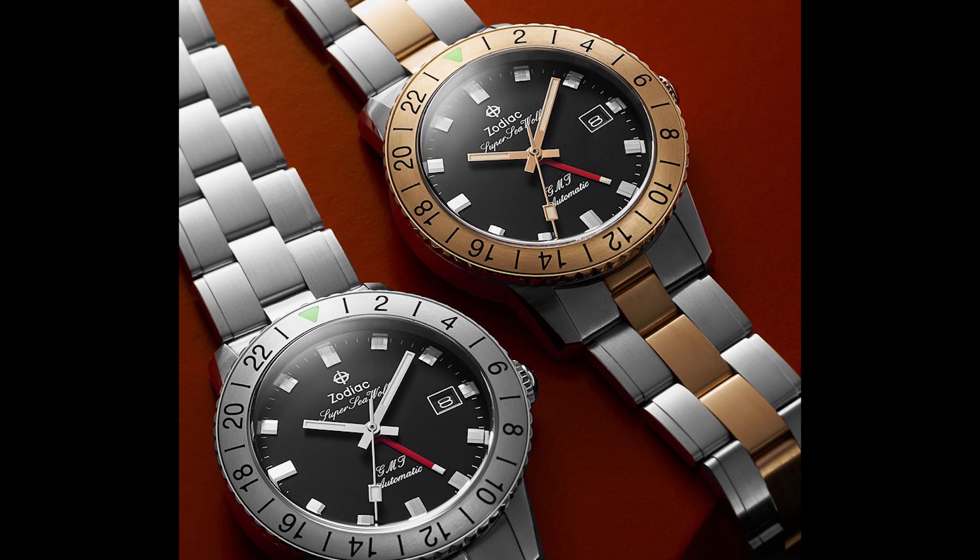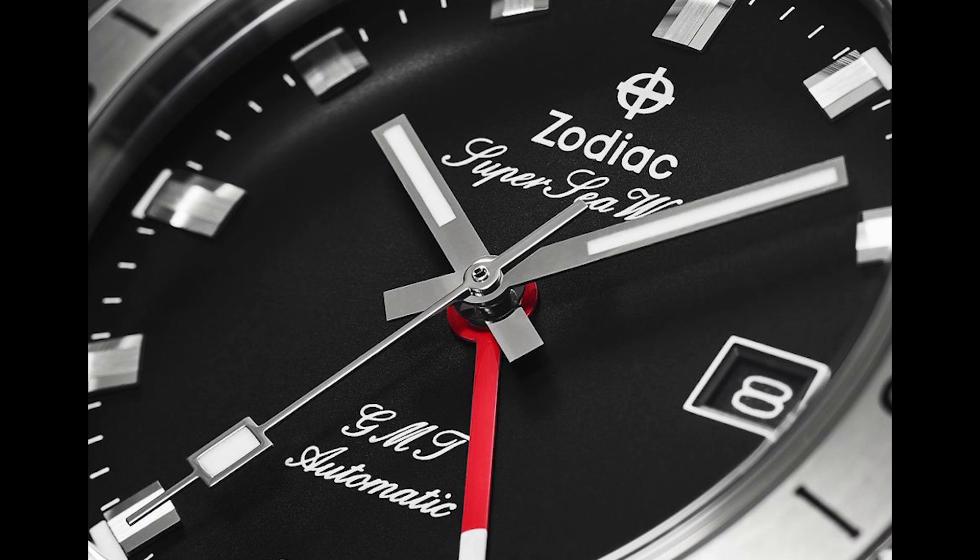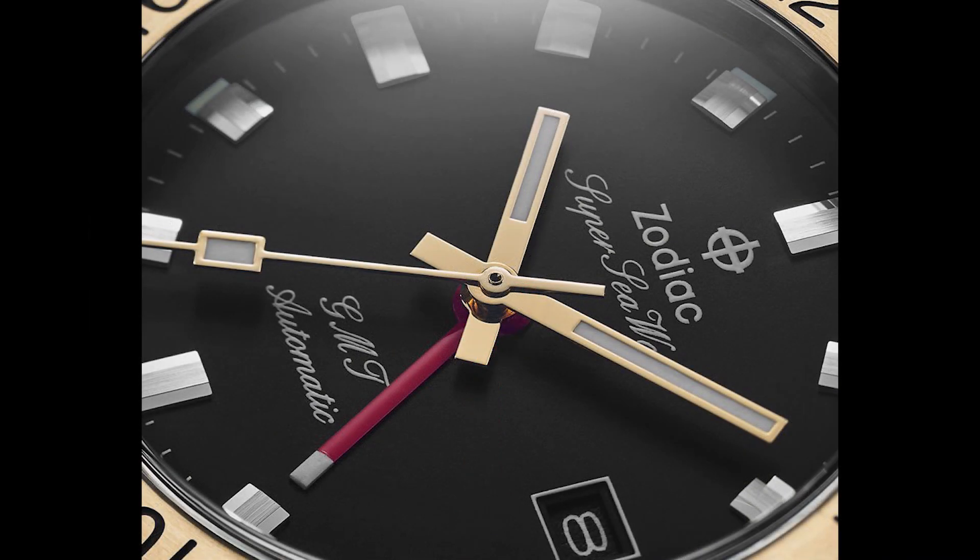I'm not a fan of gold PVD, and both versions come in at around $1,800, which is pretty expensive. I would definitely go for the stainless steel version. I originally thought when I saw the photos that they were doing a two-tone with bronze, and unfortunately that is not the case — it is gold PVD.